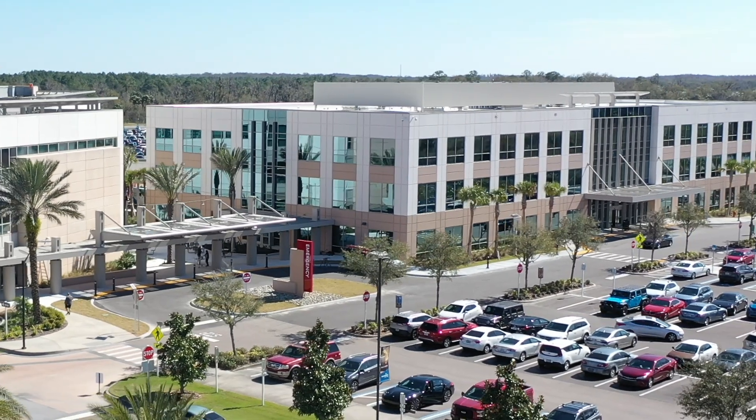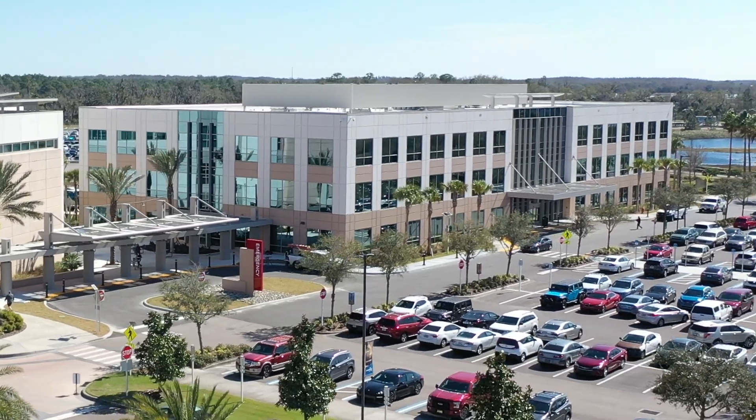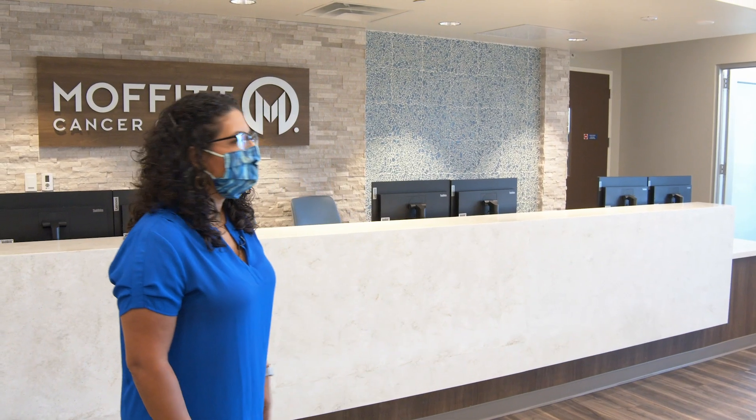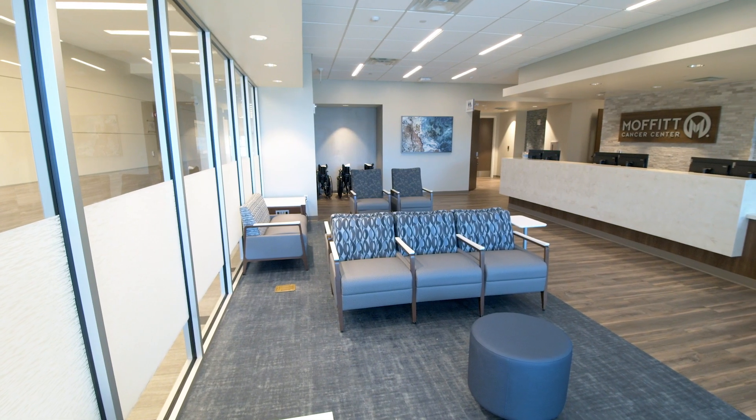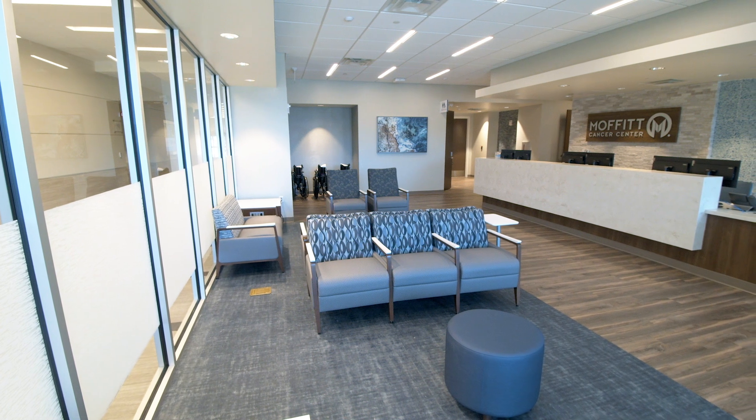As a Moffitt patient or a potential Moffitt patient, any patient could come here to the Wesley Chapel site. Here we have the first floor lobby — when you walk into the healing plaza, that will serve primarily our radiation clinic and radiation therapy patients.